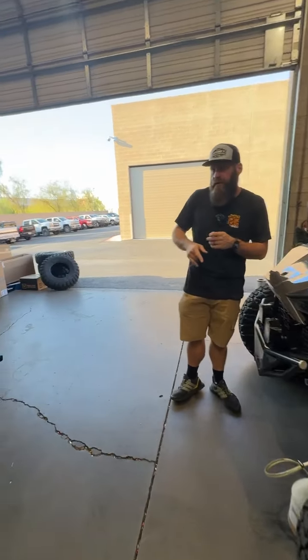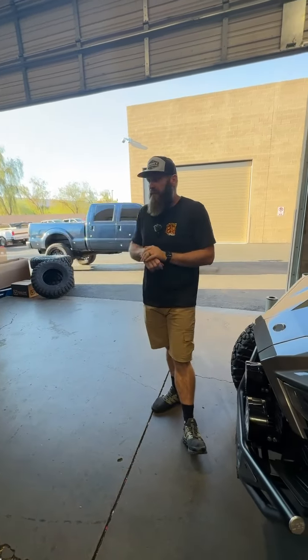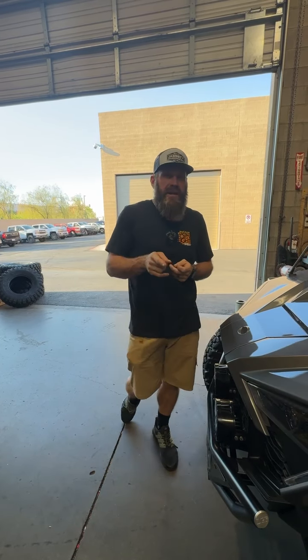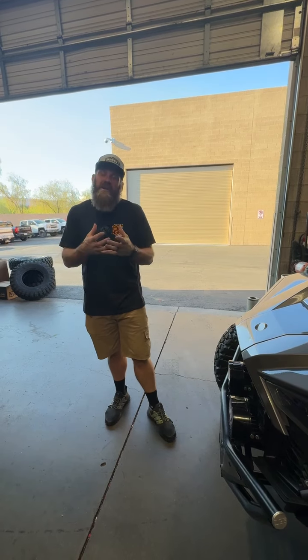We got some Valor wheels and tires we're mounting up for some six-lug stuff for some customers for the Mav R — all kinds of cool stuff. If you missed any of our coverage over the weekend of the Sands Show, we launched a whole YouTube video that's kind of a compilation of everything, so check that out if you missed it. We'll see you tomorrow.